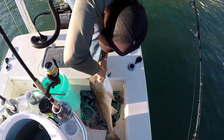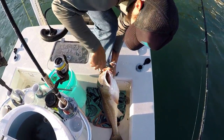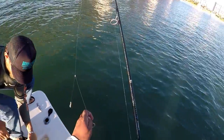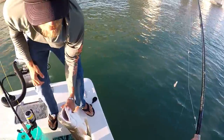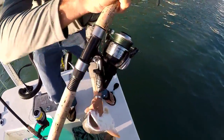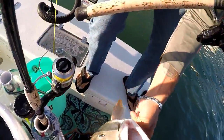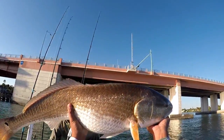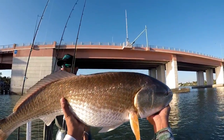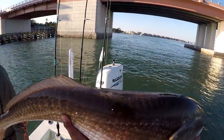That is a huge redfish — got him hooked dead. Can I hold him? Yeah, that's all you, man. Wouldn't bite me, man — this thing is heavy! That is a big redfish. I've seen these on TV but I've never experienced catching one. That is a monster!